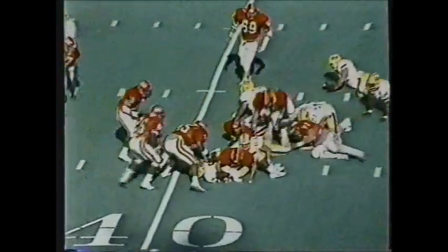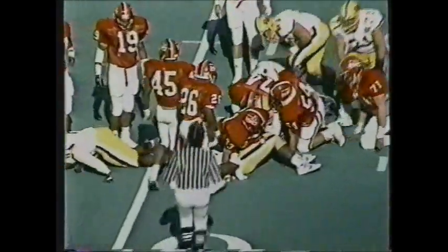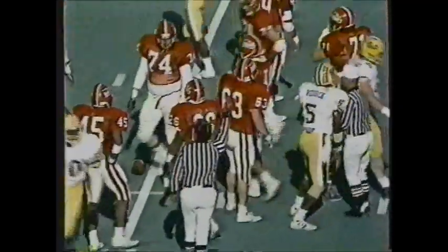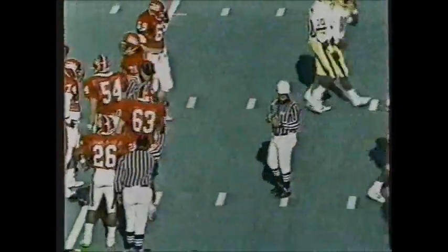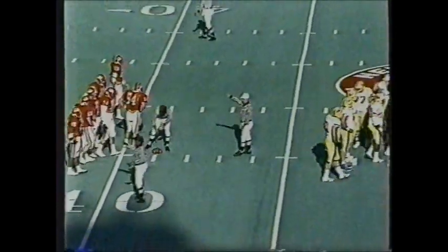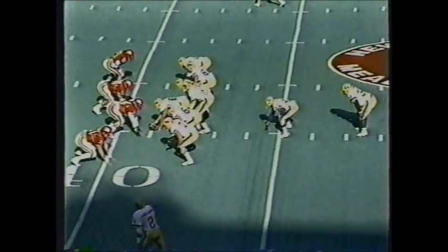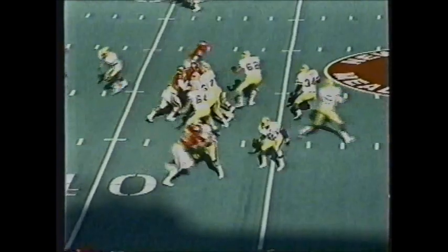First down and ten for the Pitt Panthers at the 45. The give is to Louis Riddick, the fullback. He picks up four yards; second down and six. The fullback position was supposed to be filled by Nate Hayward — Craig's brother — but he went out with a knee injury early in the season, so Riddick, who was a defensive player, was moved to fullback. He's responded with 27 carries for 134 yards — five yards per pop.